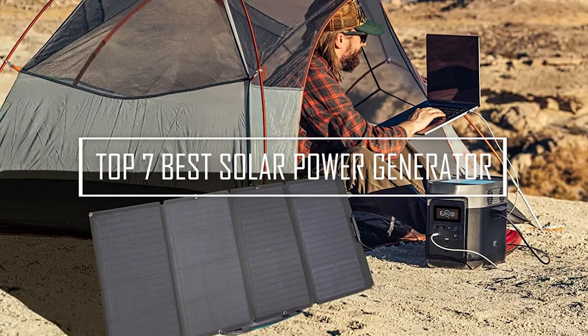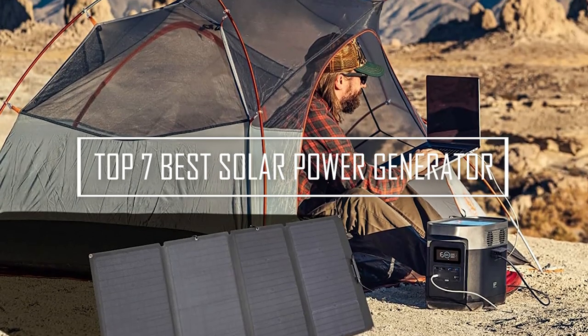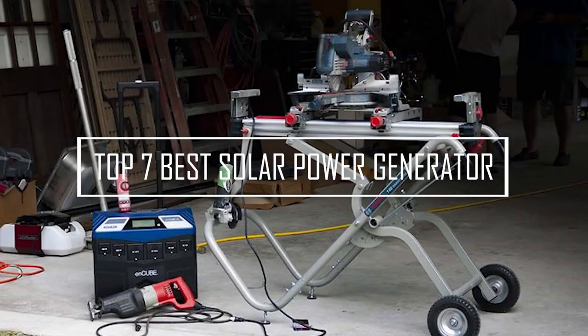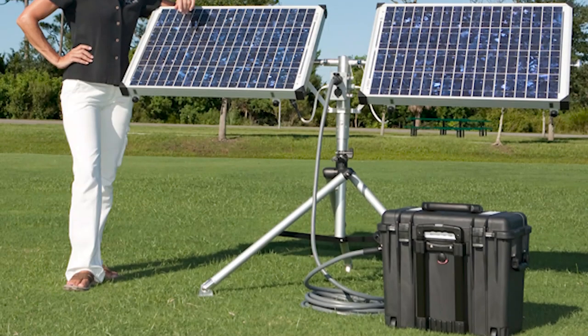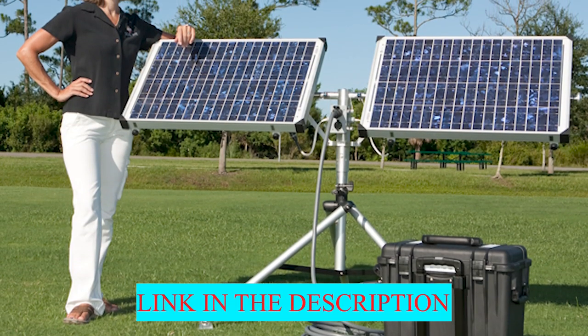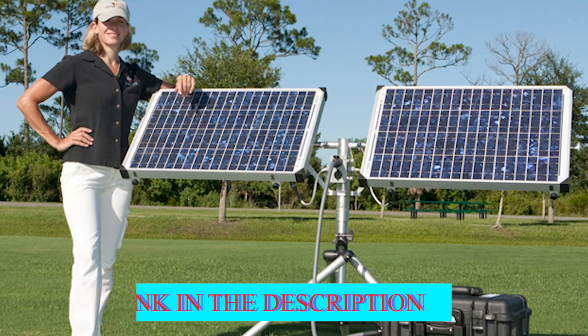Here we have come up with the top 7 best solar power generators on the market. You will find them not only informative but also insightful. Let's get started with the video. And don't forget to check the product links in the description.